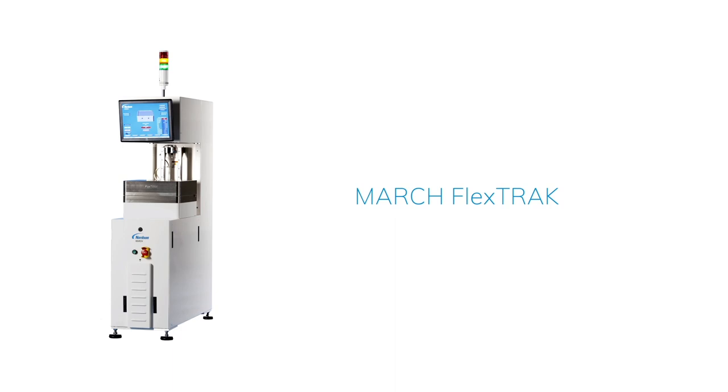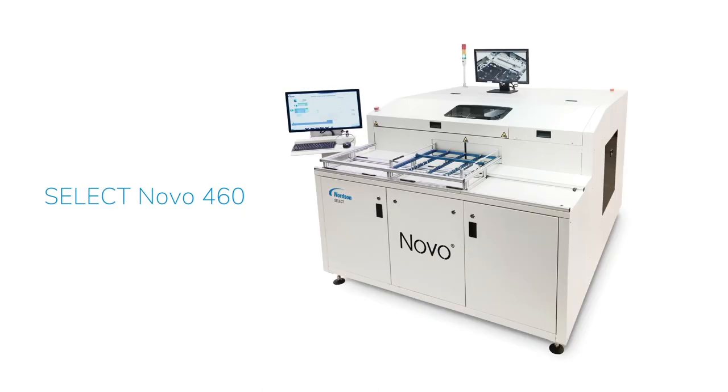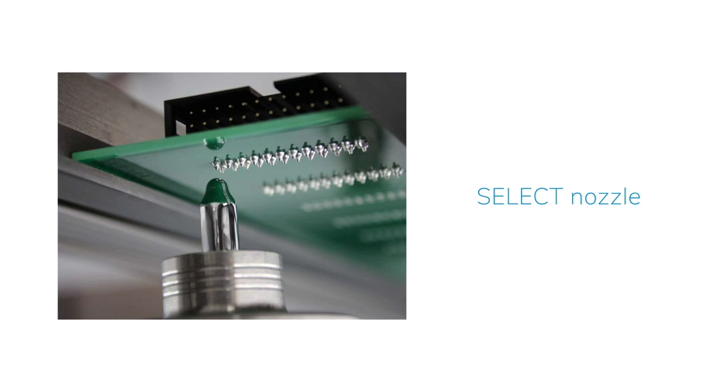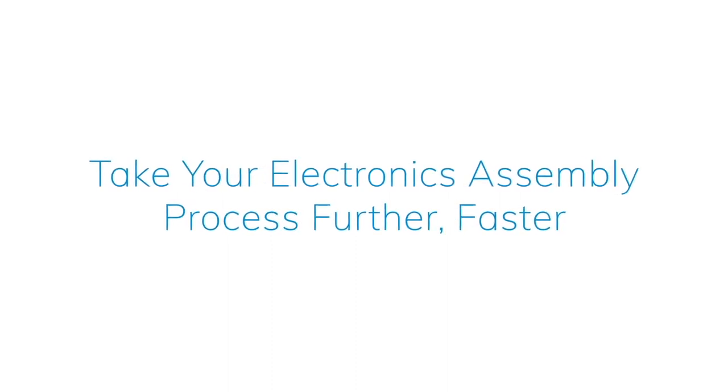From the names you respect — Asymtek fluid dispensing and conformal coating, March plasma treatment, and Select for selective soldering — we offer years of experience in advanced technology solutions for electronics manufacturing. Take your electronics assembly process further, faster.